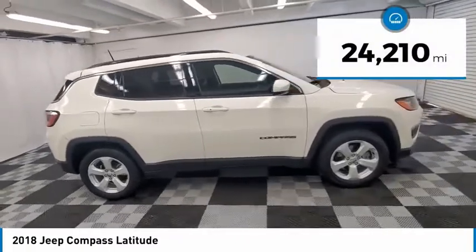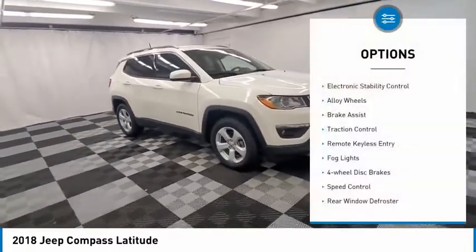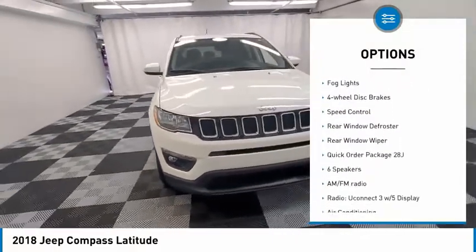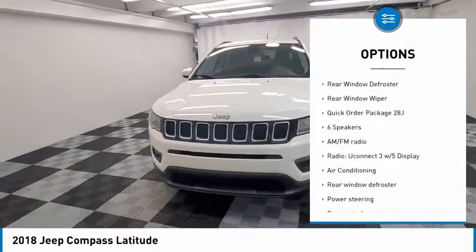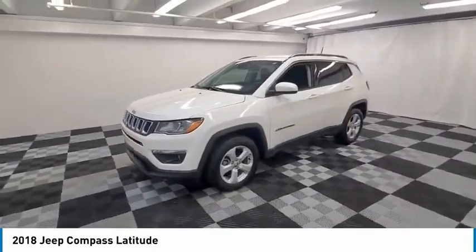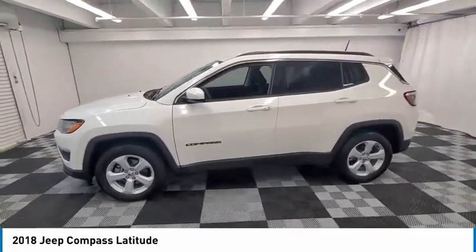This vehicle has less than 25,000 miles. Here are some of this vehicle's great options: electronic stability control, alloy wheels, brake assist, traction control, remote keyless entry, fog lights, four-wheel disc brakes, speed control, rear window defroster, rear window wiper. Come see the car for yourself!